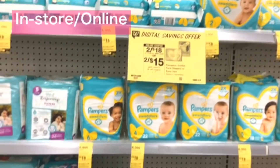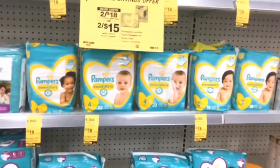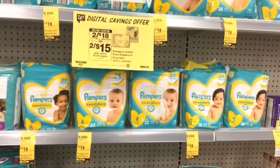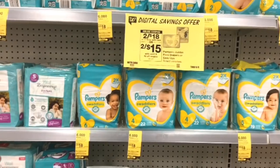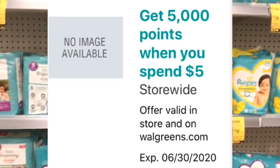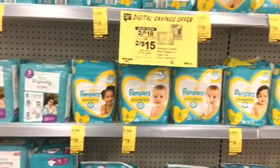Pampers diapers or Easy Ups are two for $18, and when you buy three you'll get 6,000 points back. You can mix and match with the Always and Tampax deal if you'd like. Pick up three Pampers for $27, use the $3 off two coupon, and you'll pay $24. You can use points to pay and still get points back. With the spend $5 get 5,000 points booster you can use up to about 20,000 points and still earn your 5,000 points. Without the booster, you'll get 6,000 points back, making your final cost $18 for three or $6 each.